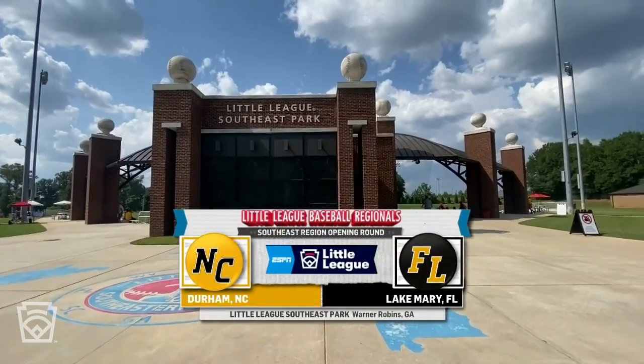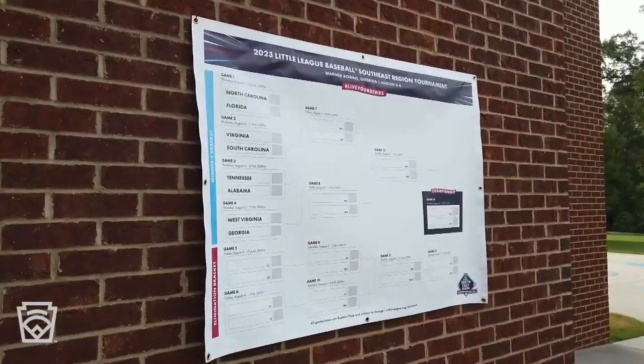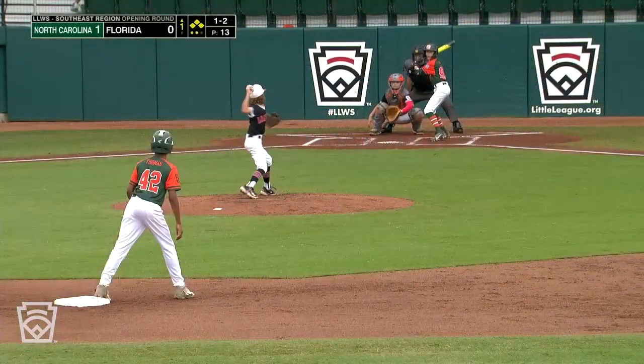Welcome to Southeast Little League Park in Lawrenceville, Georgia. It is day one of the Little League Southeast Regional. Ball four, and that gives North Carolina a 1-0 lead.